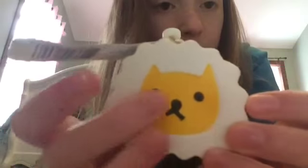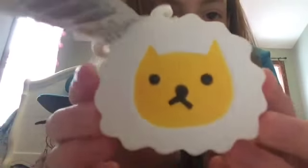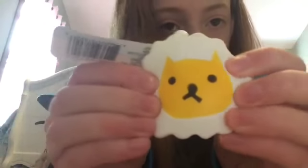This one was two dollars and it's super slow rising. It's just like a white base and then it has a cute little yellow cat. It's super slow rising, it has a lot of texture, it's just really soft. The next one I got was also two dollars — it's a cute little cake.